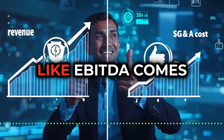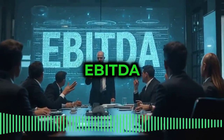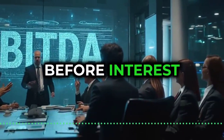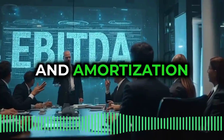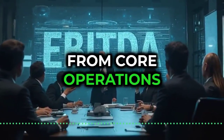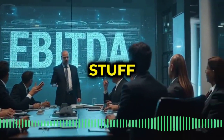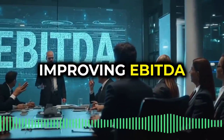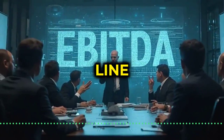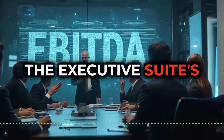And that's where understanding terms like EBITDA comes in handy. EBITDA stands for earnings before interest, taxes, depreciation, and amortization. It's basically a measure of profitability from core operations — investors love this stuff. So if we can tie security goals to improving EBITDA, showing how we contribute to a healthier bottom line, that's music to the executive suite's ears.